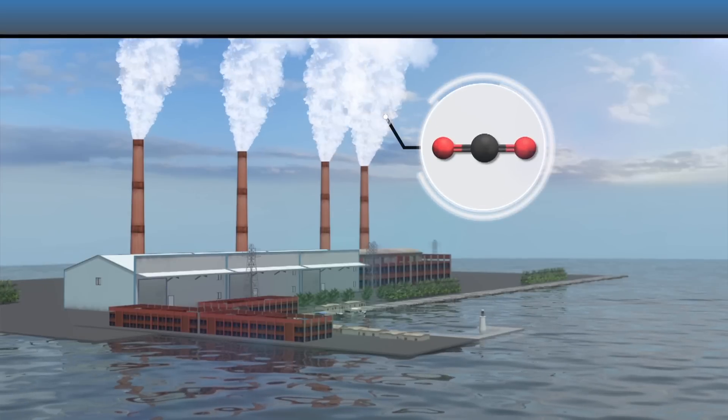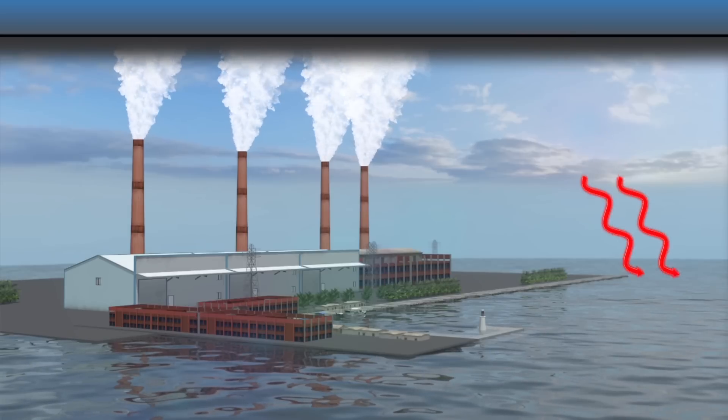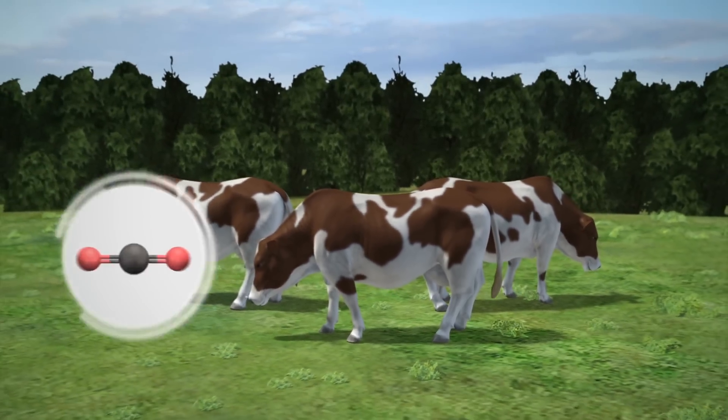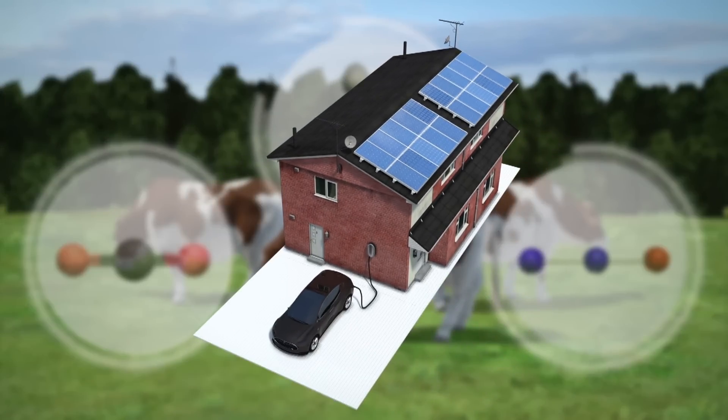Scientists have warned for decades that burning fossil fuels releases greenhouse gases that warm the oceans and put coral at risk. Greenhouse gas emissions can be cut by reducing meat consumption and using solar and electric energy instead of fossil fuels.